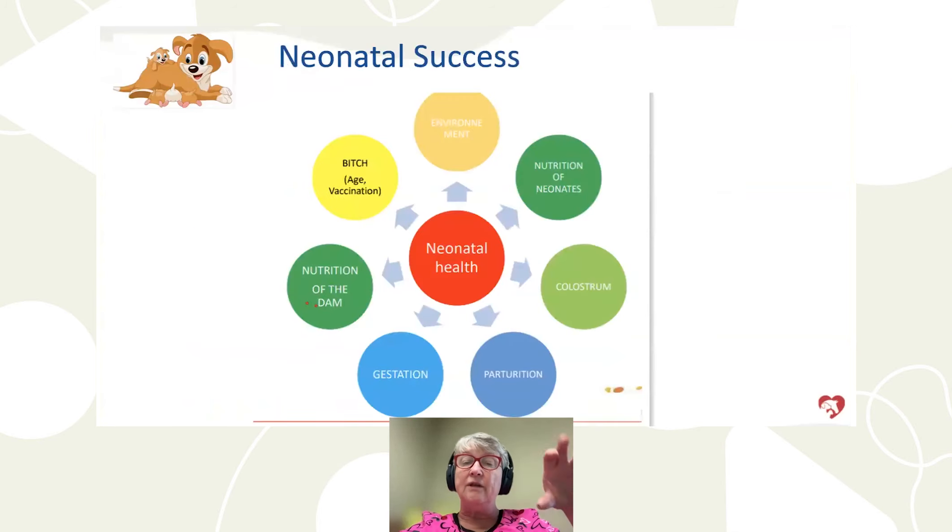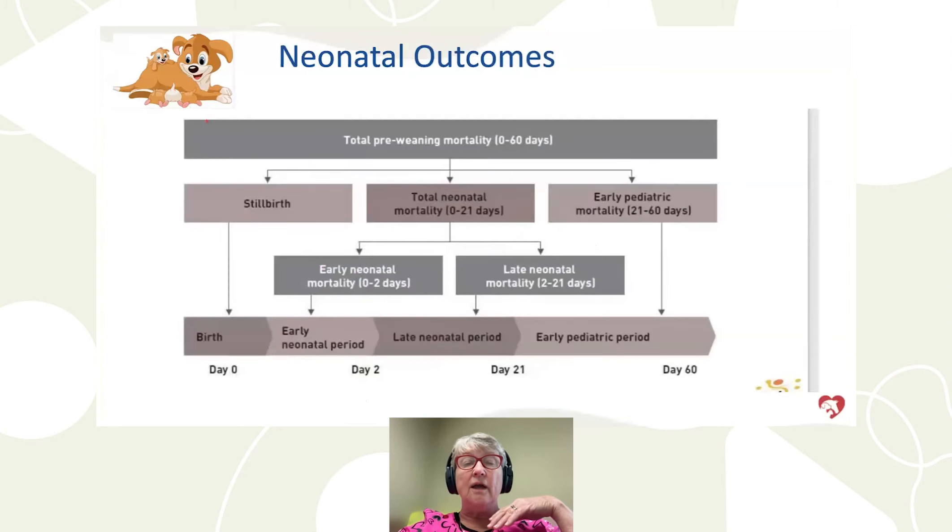Neonatal success is dependent on the bitch — her age, nutrition, the quality of her pregnancy, the quality of whelping, the quality of her colostrum, and the nutrition we provide to the puppies. We can lose puppies anywhere from conception all the way through the early pediatric period. After the first two weeks we typically don't lose puppies, but stillborns and neonatal mortality in the first 24 hours represent really high numbers.